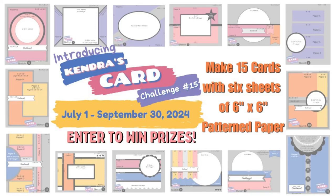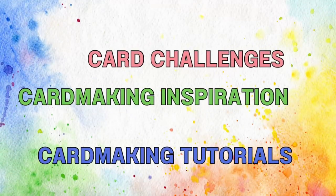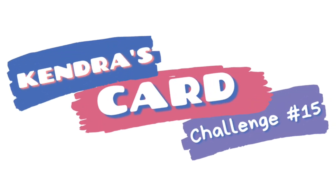Are you a card maker who ever gets in a creative rut, or do you like working with pattern paper to create a variety of coordinating cards? If so, then I have a challenge for you. Hello and welcome, this is Kendra and it is time for a new card making challenge — Kendra's Card Challenge number 15.